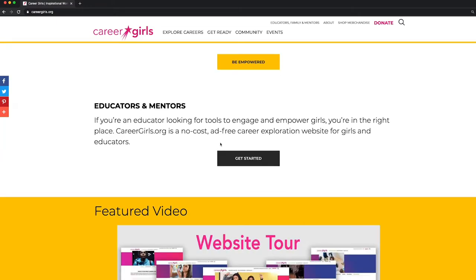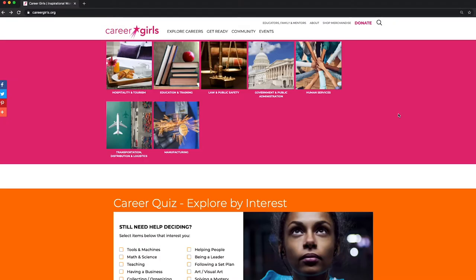We also have free resources and materials for your teachers, mentors, and parents, so they can help guide you to finding the best career for you.